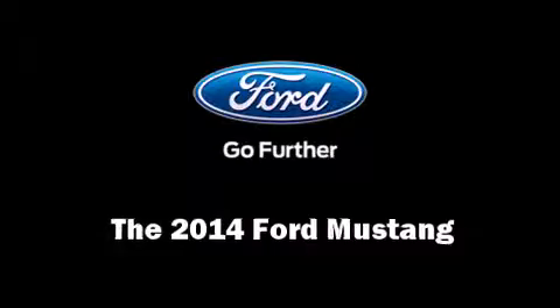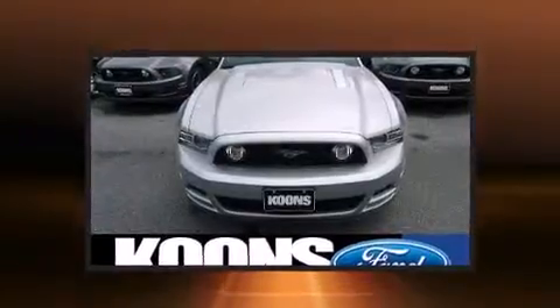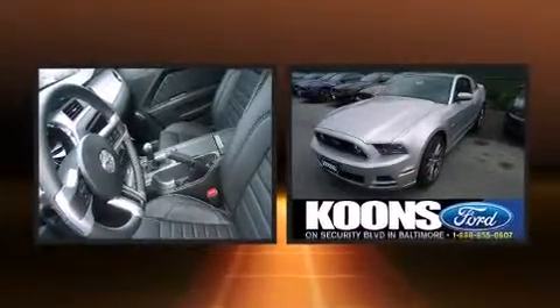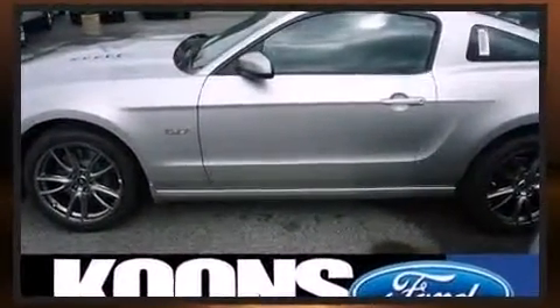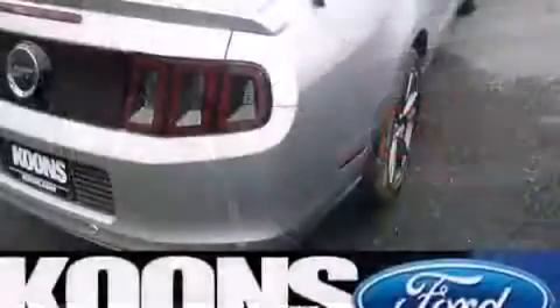The 2014 Ford Mustang features a standard transmission, rear-wheel drive, and a 5-liter 8-cylinder engine. Ford prioritized comfort and style by including adjustable headrests in all seating positions, a trip computer, an automatic dimming rearview mirror, and remote keyless entry.